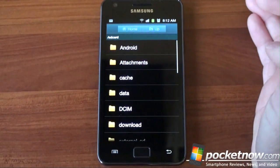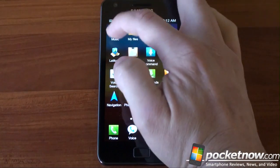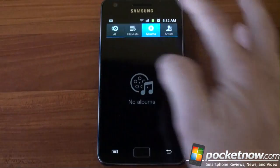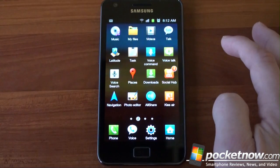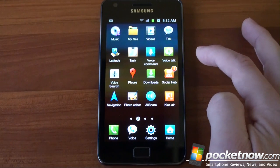The device comes with a file explorer, which is nice so you don't have to download a third-party one. We've got a music application, which is actually very simple — it looks pretty much like the stock Android music app. We've got a video-playing application as well. Scrolling down, we've got voice command and voice talk, which is actually pretty cool.